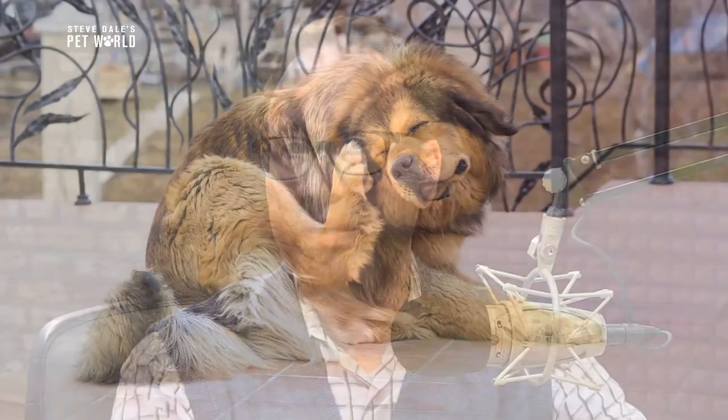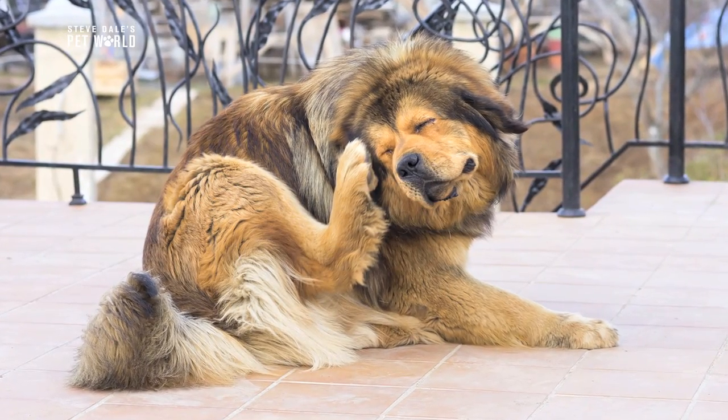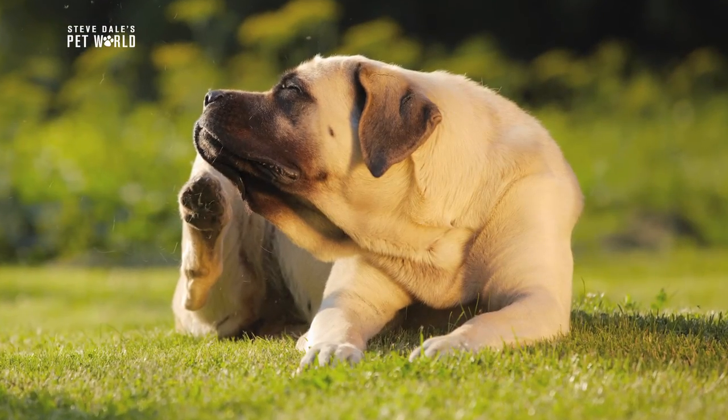How many of you suffer from allergies? It seems like everyone I know has some sort of seasonal allergy, and you're looking at one of them. There are plenty of products available for us to combat our symptoms, but it's not nearly as easy for our dogs to let us know what's wrong.